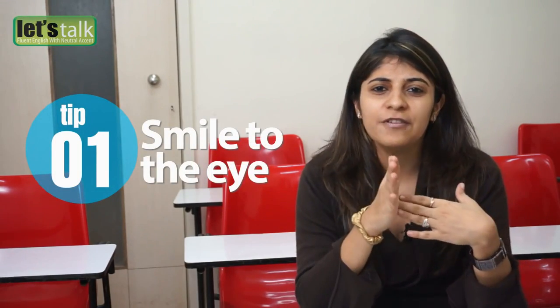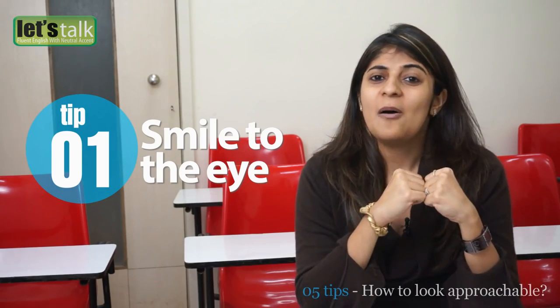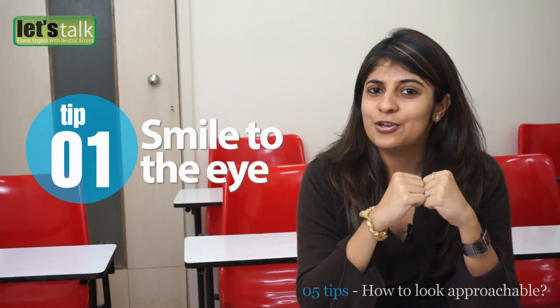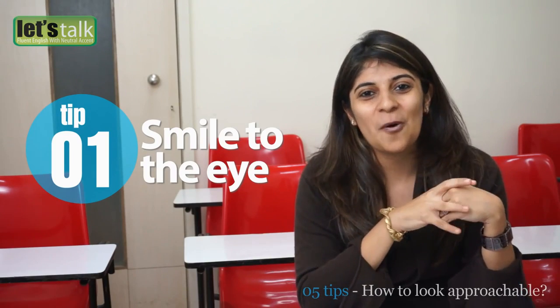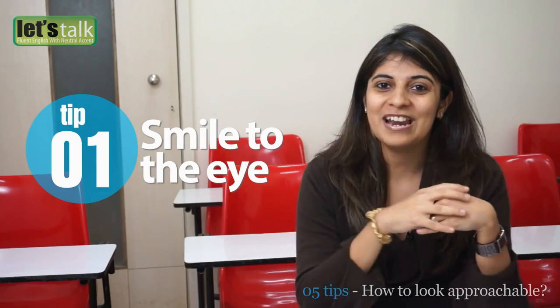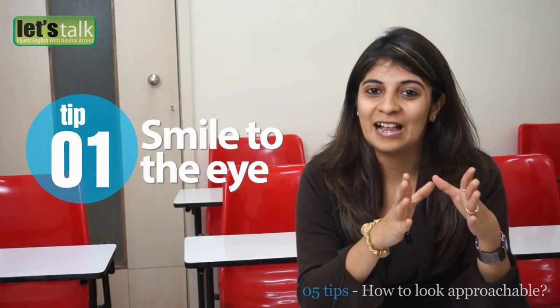The first trick to look approachable is to smile and talk to people. A warm, inviting smile would definitely help anyone to ease. So if you catch someone's eye, give a nice warm smile. Don't overdo it, but a simple smile or a simple hello would definitely help.